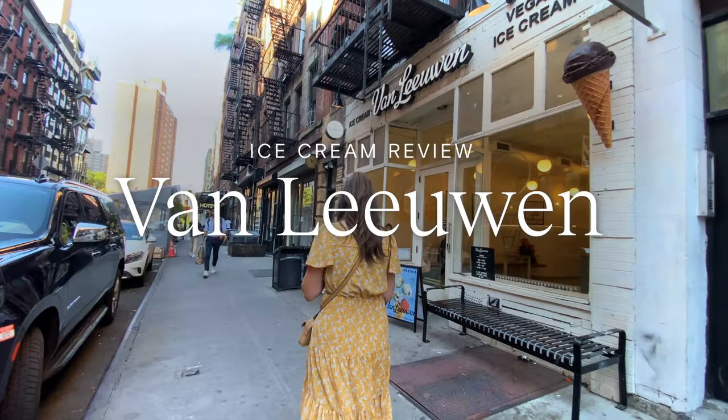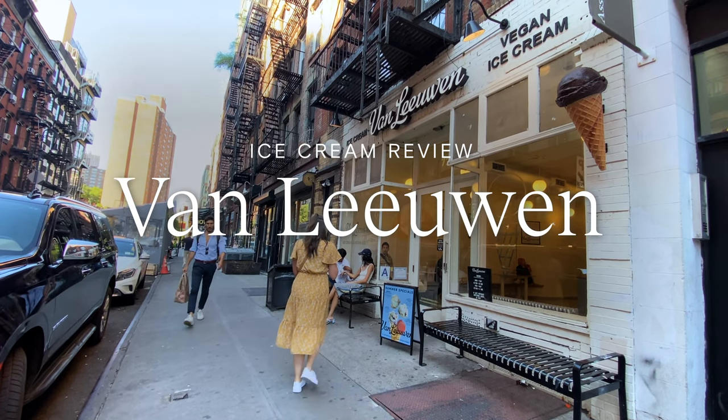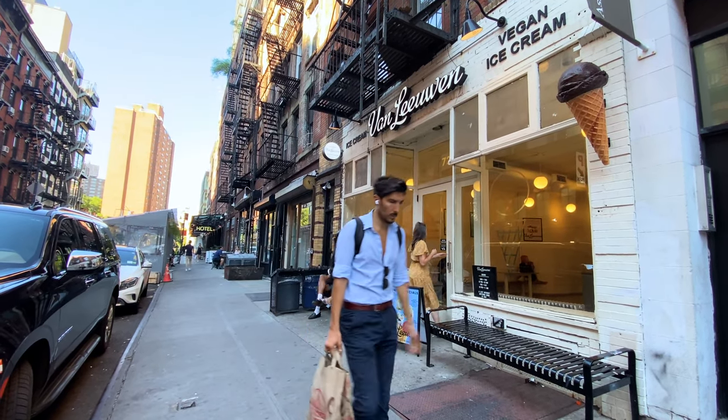Hey, y'all. We're going into Van Leeuwen ice cream and we're gonna see how it is. We're also still in New York, by the way.